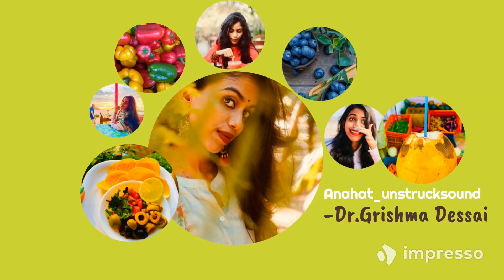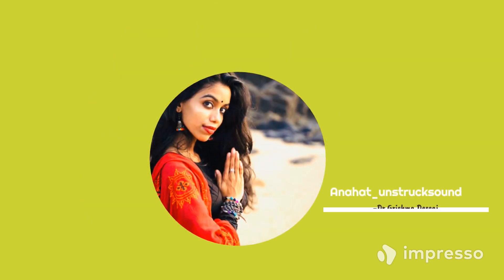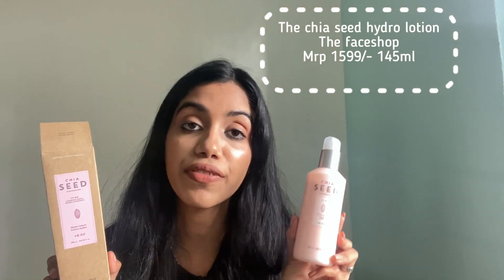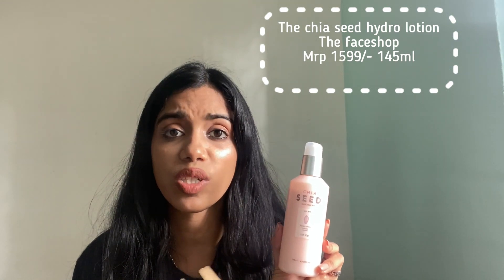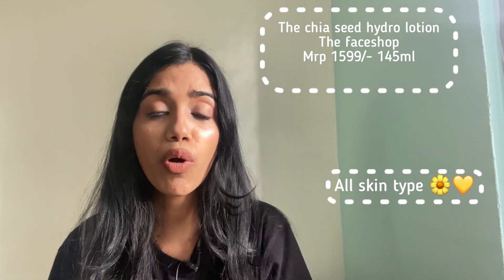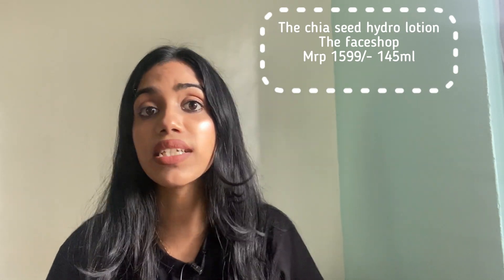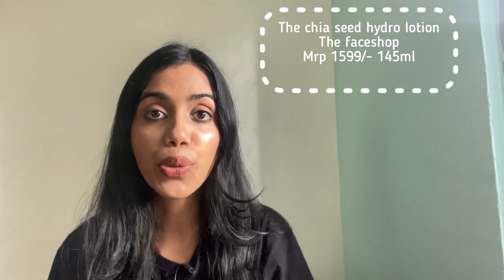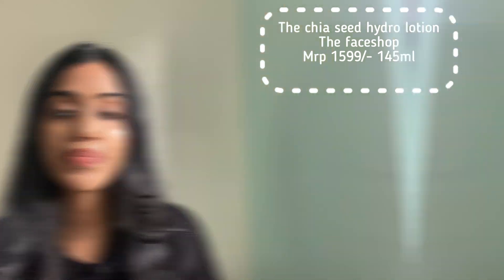So basically a moisturizer will make your skin look really healthy and radiant. Now let's see which are my favorite moisturizers. This is the Chia Seed Hydro Lotion by The Face Shop. You guys already know that I'm obsessed with this product. This is such a good moisturizer and it's for all skin types. It's in lotion form, very light on your skin. It makes your skin look really healthy and nourished — it will take care of dryness and flakiness immediately.